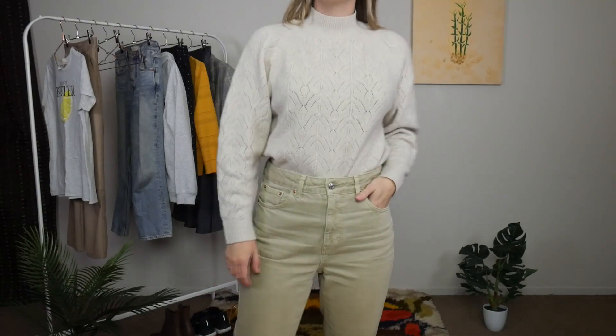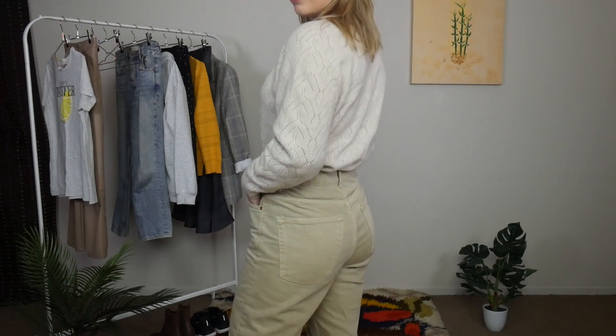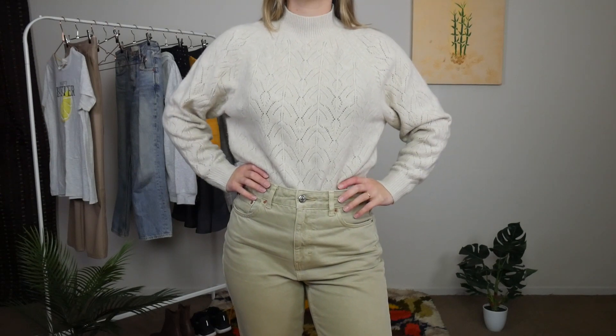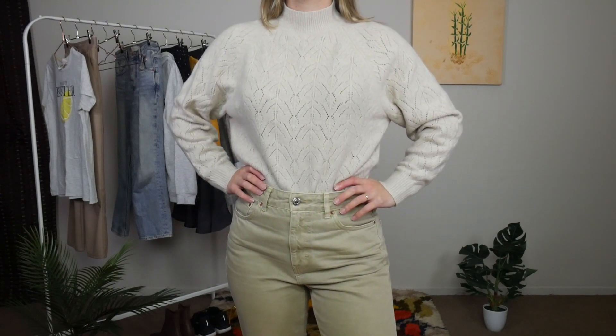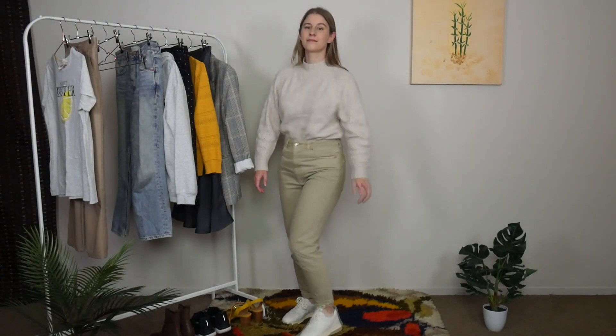Outfit number two is one of my favourite outfits that I've put together recently. This is a one-tone look, and I know that's a really popular vibe. I wanted to show my take on it because I felt for a long time like I didn't have the pieces to create this kind of look, when in actual fact I did. My one-tone look is around a cream colour. You can do this with any colour you like — I find that the lighter the outfit, the more chic it looks.